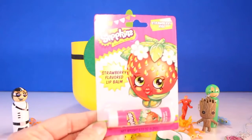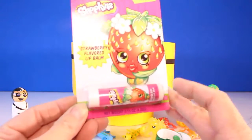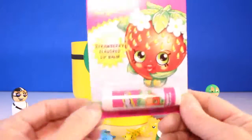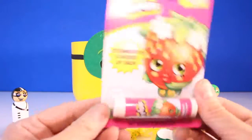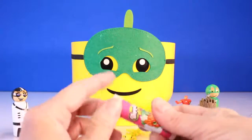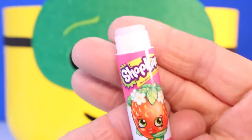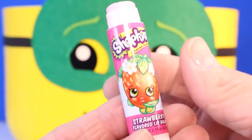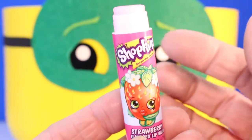Oh, how cute. Look. We have Strawberry Kiss Strawberry Lip Flavored Balm. I love the Shopkins, so adorable. I bet it smells just like strawberries. Let's find out. Here it is Toy Pals - Strawberry Kiss Lip Balm. So soft and it smells just like strawberries. Yummy.